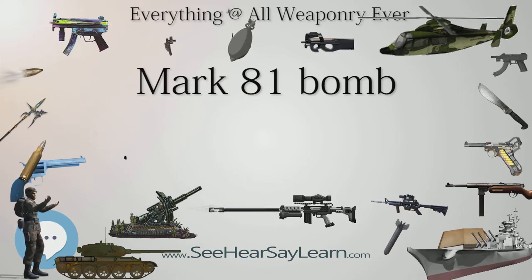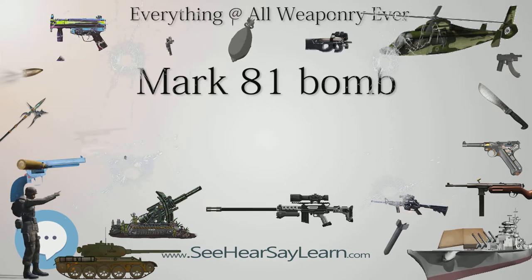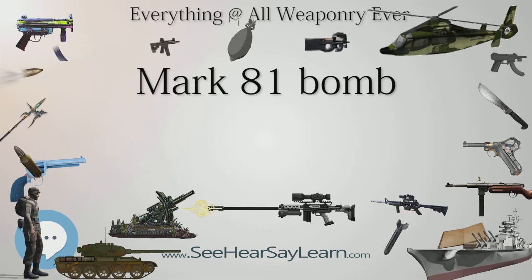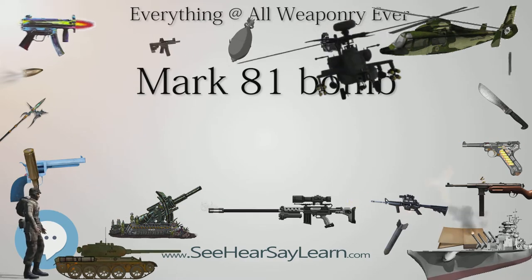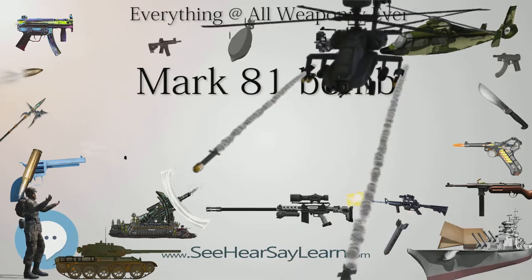Development of a precision-guided variant of the Mk-81 bomb, the GBU-29, was started due to its potential to reduce collateral damage compared to larger bombs, but this program has now been cancelled in favor of the small-diameter bomb.